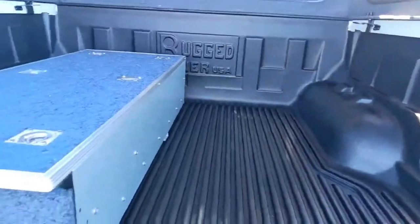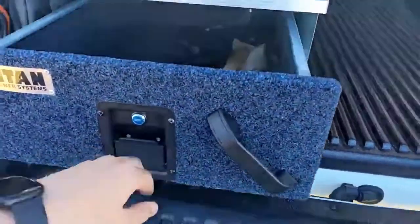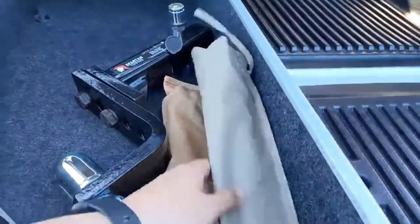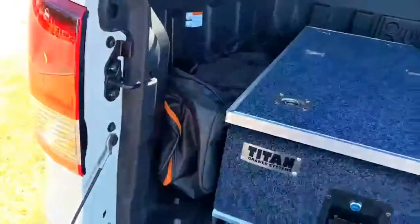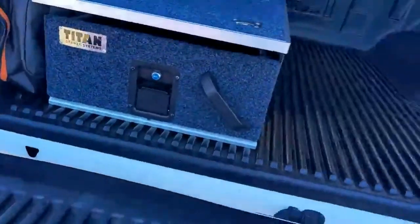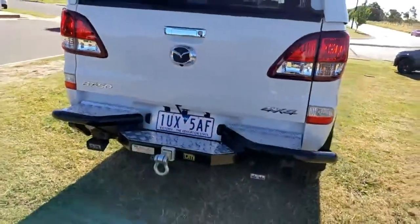It also has a tub liner installed — that's a Rugged USA one — and a single draw system here. The lock's not busted or anything like that. You've got your tow bar in there from Spartan Towing as well as a few other things. The previous owner left us some recovery straps. If you do want to go off-roading he never used them — they were simply a freebie because he equipped the car this way, and we're happy to pass that on to you.